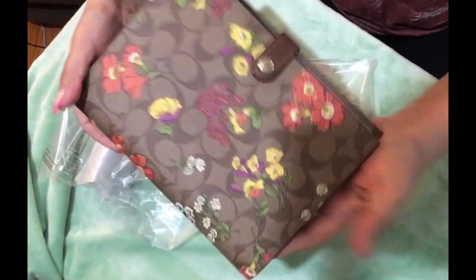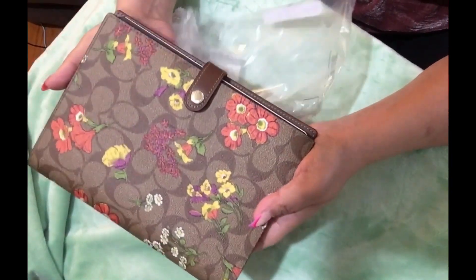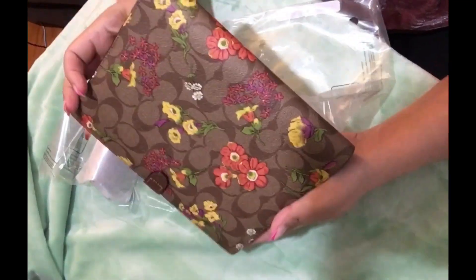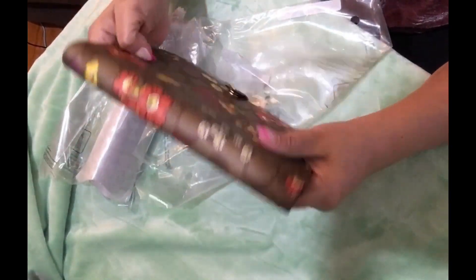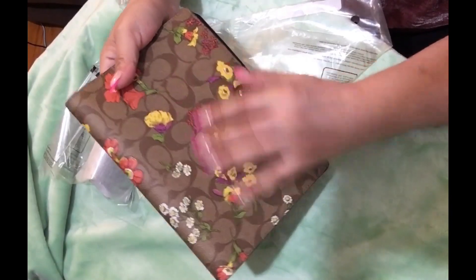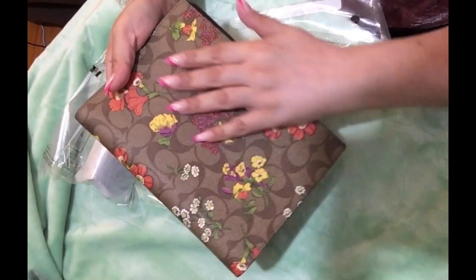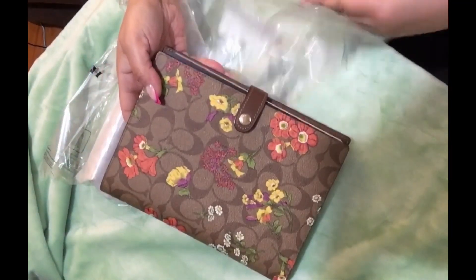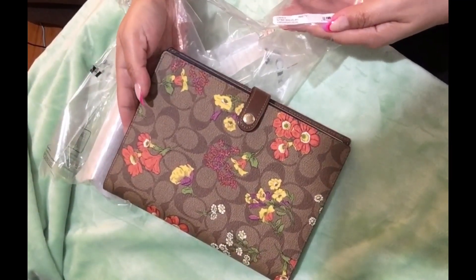Look at this. Isn't this beautiful? I had to have it when I saw it, even though I have a lot in this color, but I don't have any with this new design. It's a new drop, guys. I think something floral.